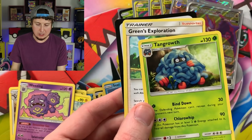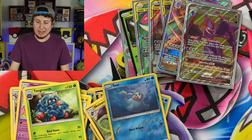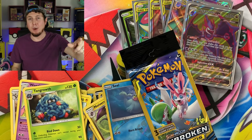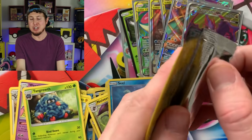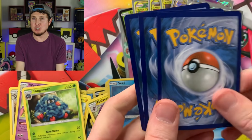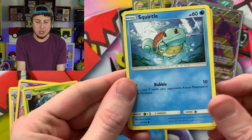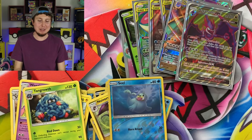We have Tangrowth — a Rare — and Green's Exploration. Last Booster Pack, Breaking Family! If you haven't hit the like button yet, go ahead and do that. Make sure that bell notification icon is turned on so you're ready for Part Two — it was a crazy ride today. Will Part Two be even crazier? Ending on Squirtle, Chatot, and a Rhyhorn coming in strong.